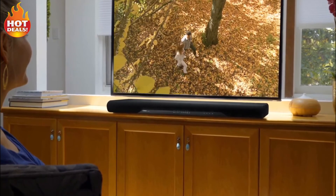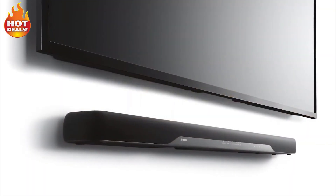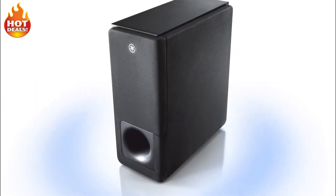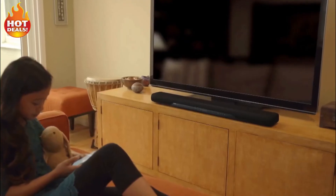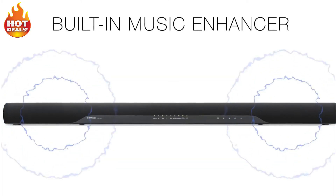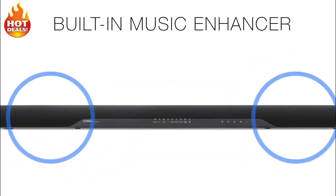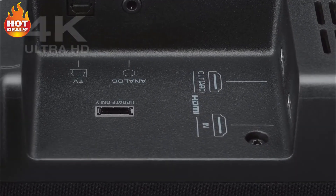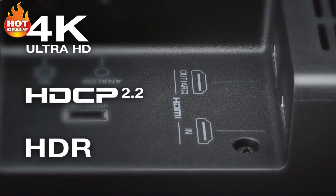The slim, understated design is a natural for tabletop placement or can be wall-mounted with its built-in keyholes. The elegant wireless subwoofer provides deep, impactful bass and can be placed anywhere in a room. Stream music to the YAS207 wirelessly with Bluetooth. Its built-in music enhancer restores frequency response lost during digital compression. Connection to your TV can be as simple as a single HDMI cable, with additional connections to match your AV needs.